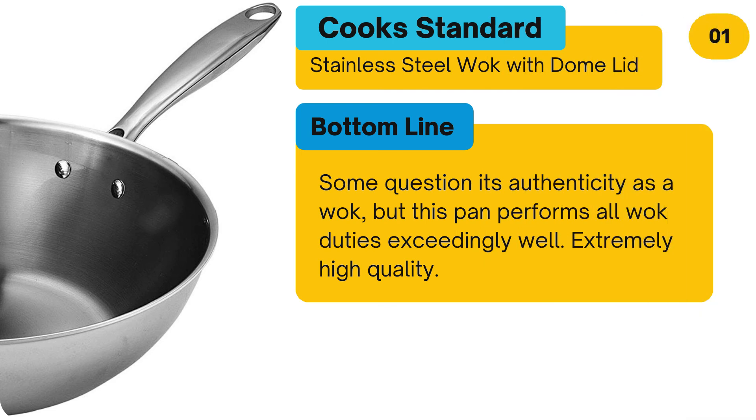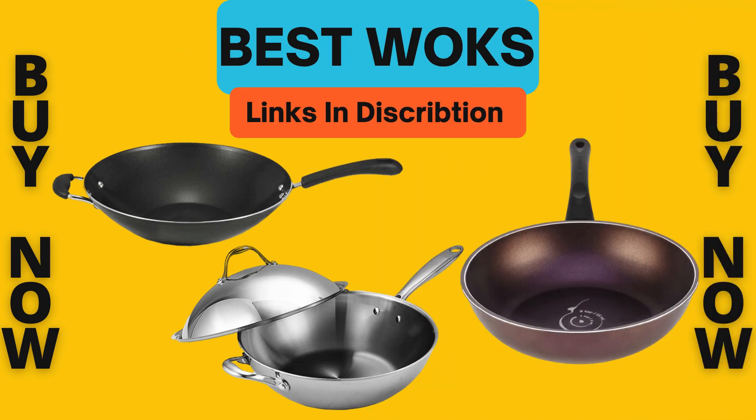Bottom line: Some question its authenticity as a wok, but this pan performs all wok duties exceedingly well. Extremely high quality. To buy or check the price, click the link in the description. Please like and subscribe to our channel for more product reviews and to learn about other topics.